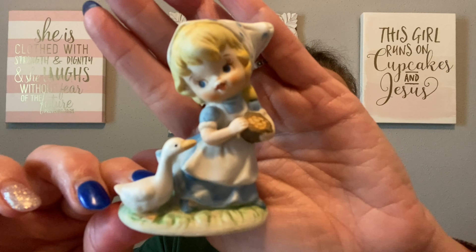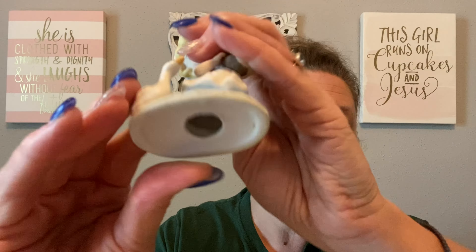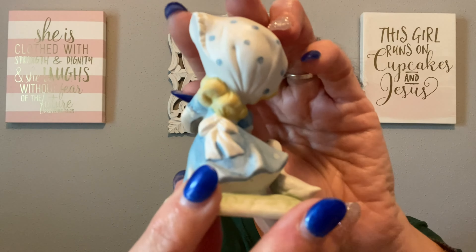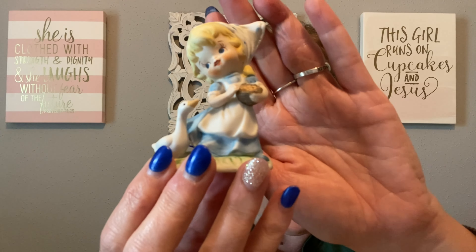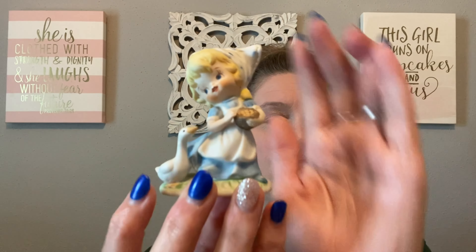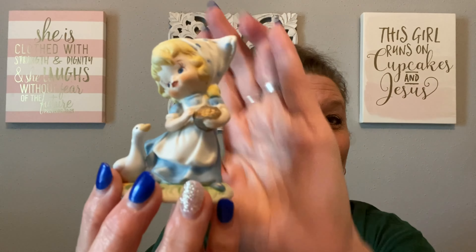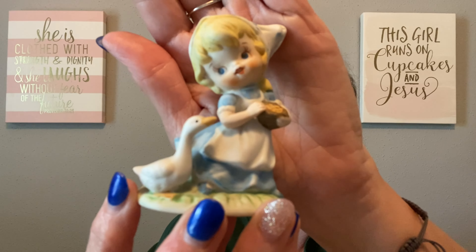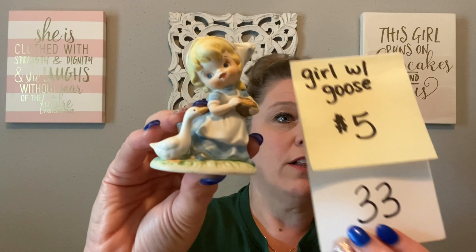My next item is super cute and again spring and Easter related. It is a little tiny figurine — a girl with a goose. There is no maker's mark or any kind of information on this. It is free of any chips or cracks. The little girl is three and a quarter inches tall by two inches wide, and her little face is absolutely darling. She would be great for a spring display and is in perfect condition. She is going to be just $5, number 33.